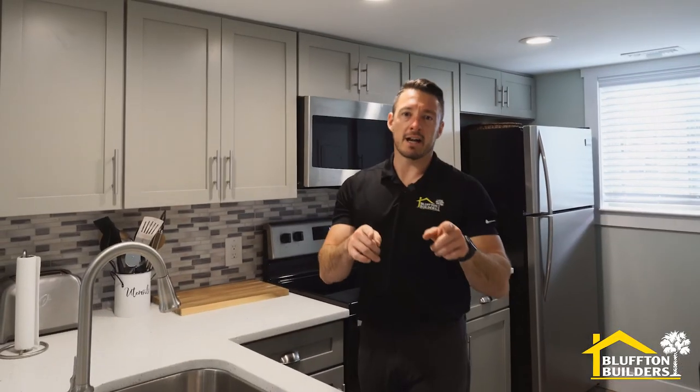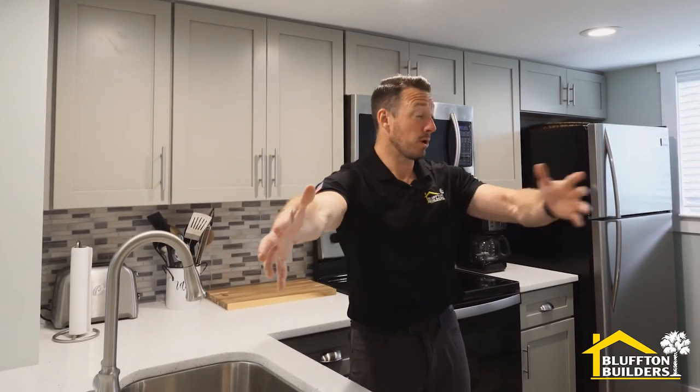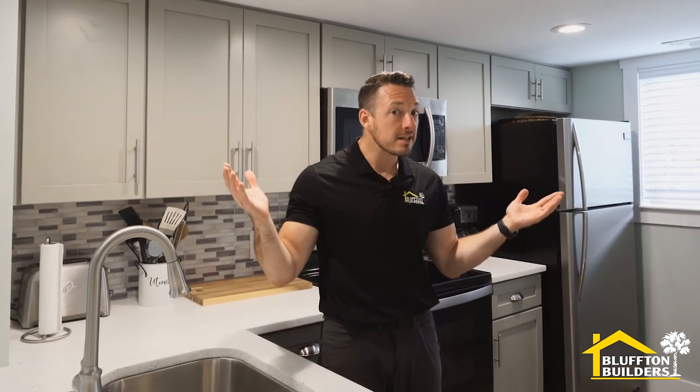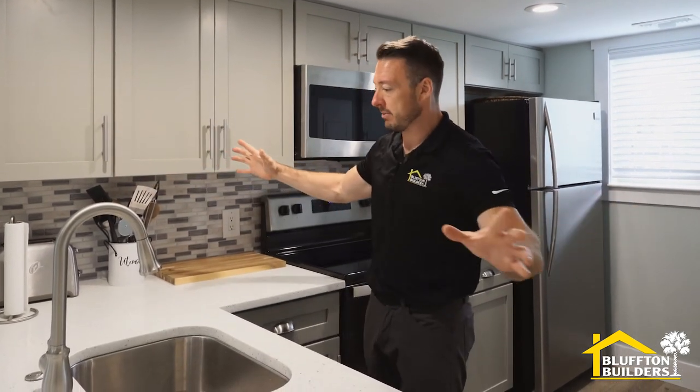First stop is the kitchen. Where camera guy Nick is standing, you would not be able to see me — there was a big wall right here. That wall went all the way through with a pocket door in it into the kitchen. Why it was there, I couldn't tell you, but we got rid of it and it opened everything up.